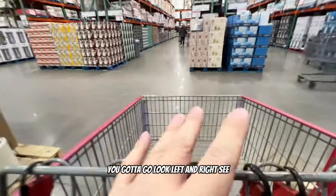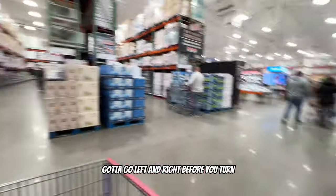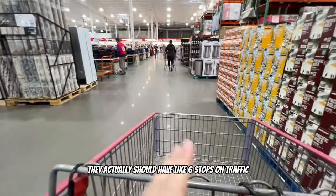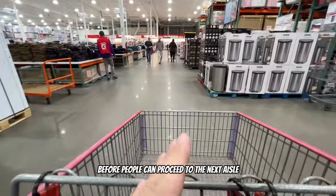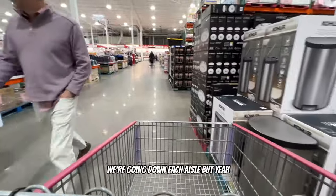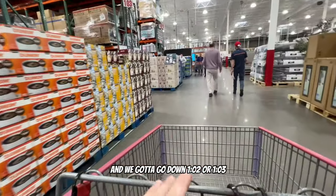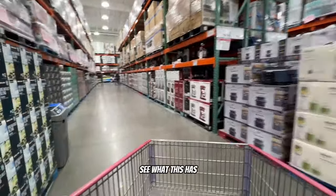Watch out for traffic - you gotta look left and right before you turn. Cross traffic is real. They actually should have like stop lights on certain aisles before people can proceed. We're going down each aisle - we're in aisle 101 and need to go to 102 or 103.